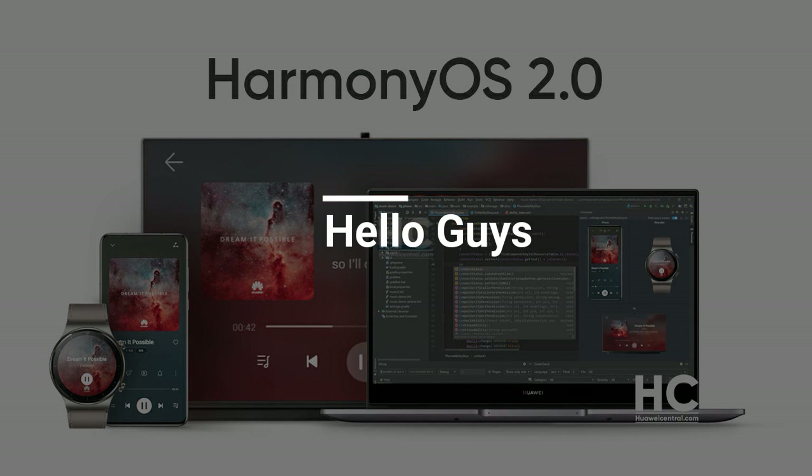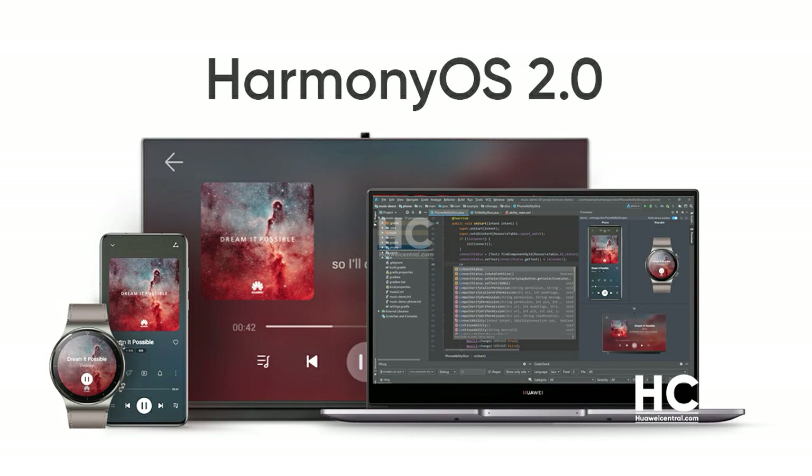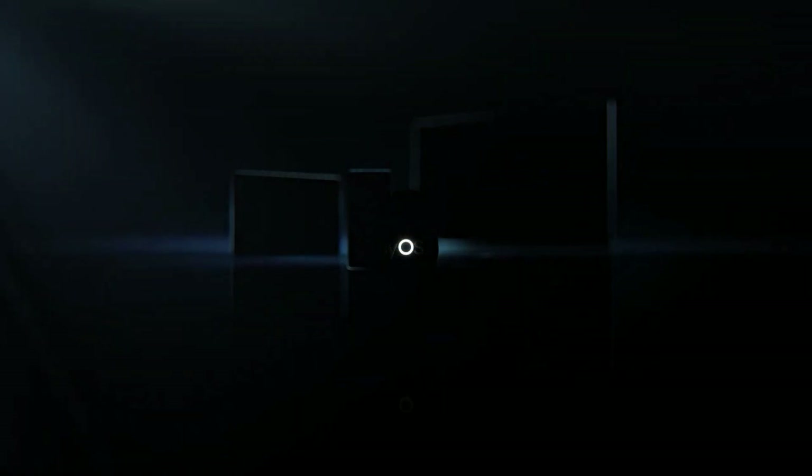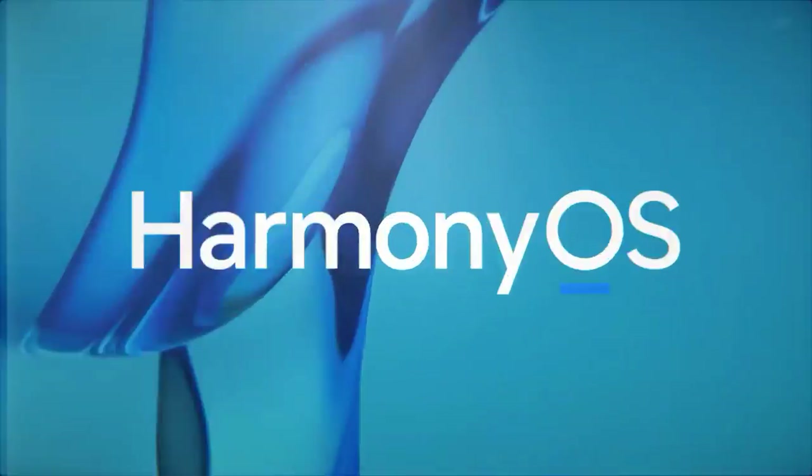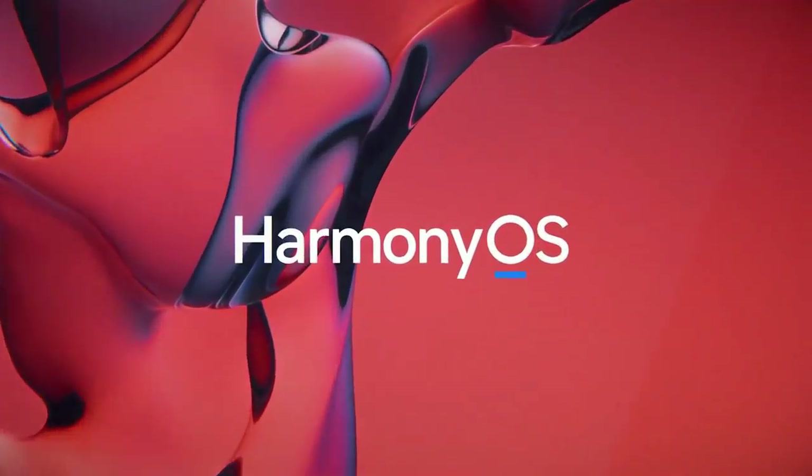Hello guys and welcome to our channel. Harmony OS 2.0 was officially launched on June 2nd and Huawei initiated the installation of this new OS in a smartphone through the testing programs followed by a stable rollout. Harmony OS 2.0 comes with new features and changes made to the user interface to maximize user interaction and experience.